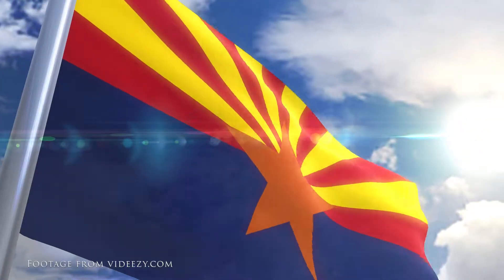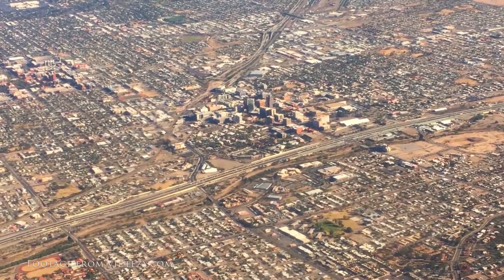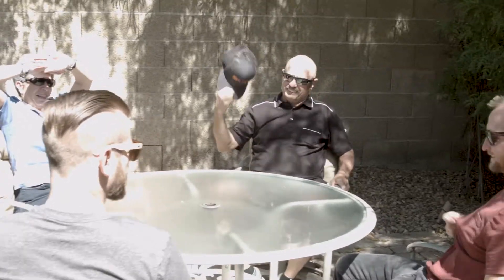We love Arizona, but we also understand how brutal the summers can be. It is too hot to enjoy anything outside, and for six months out of the year, that wonderful patio space is a wasteland. But does it have to be?